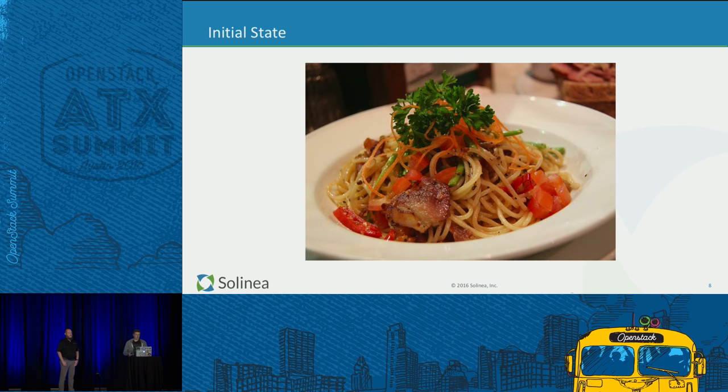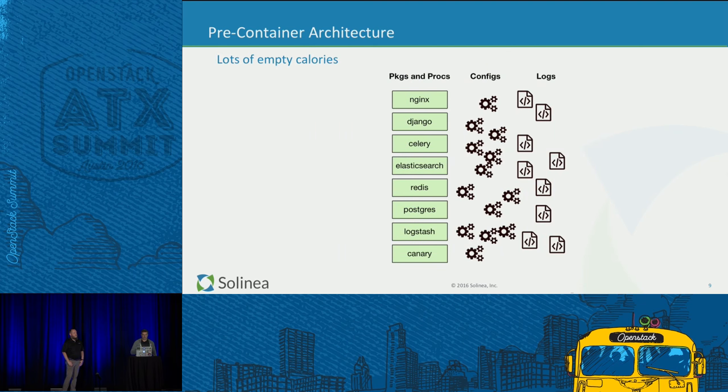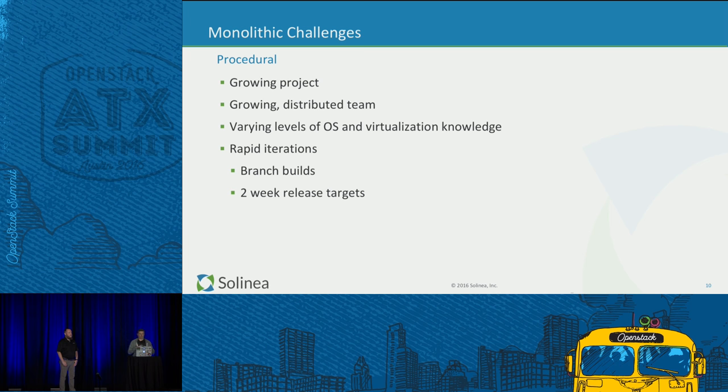The initial state was fundamentally a bowl of spaghetti — not necessarily the code, although there was a fair amount of that in the early days. From an infrastructure perspective, the number of components talking to each other, the ports, configuration, logs — all that stuff. The stack today consists of all those things in production, potentially multiple instances. The developer needs a reasonable subset to get data from infrastructure and interpret that. The big challenges were a growing scope, codebase, and team. People come in with varying knowledge about virtualization and operating systems.